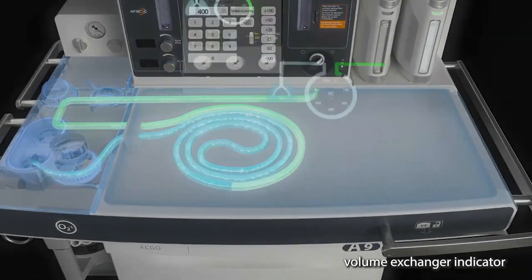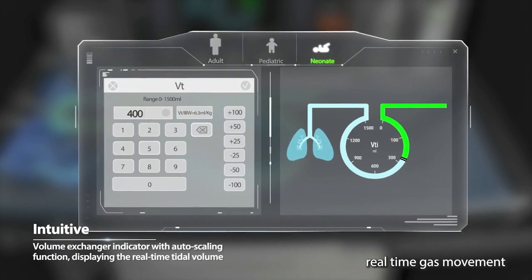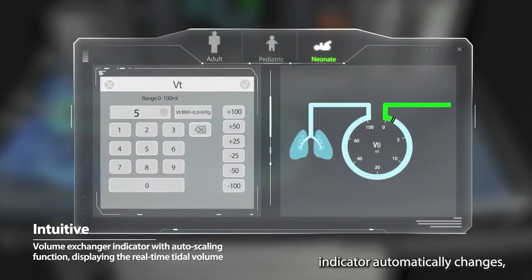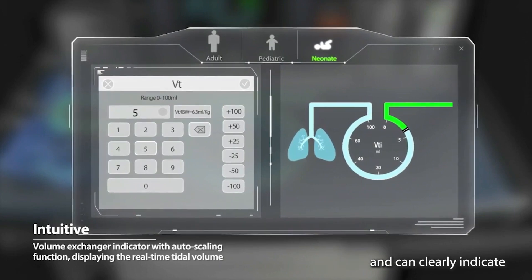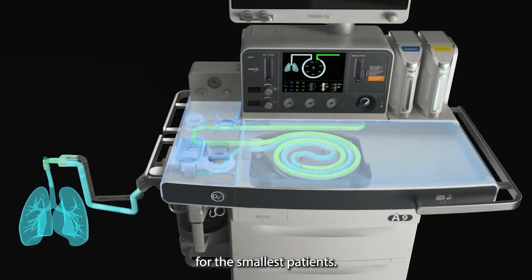The dynamic volume exchanger indicator on the status screen displays real-time gas movement in an intuitive manner. The tidal volume scale on the volume exchanger indicator automatically changes and can clearly indicate even very low tidal volumes for the smallest patients.